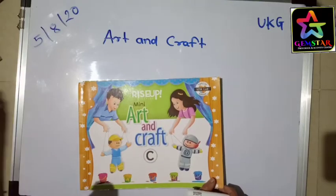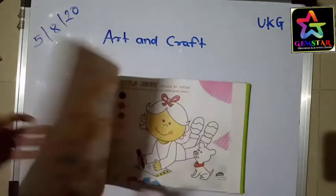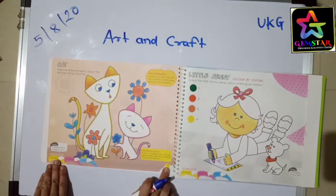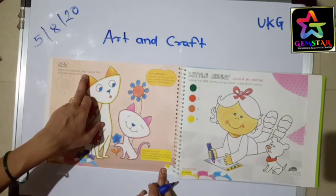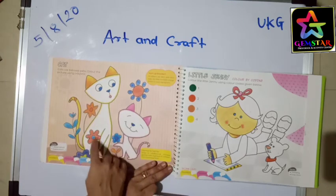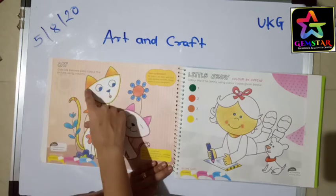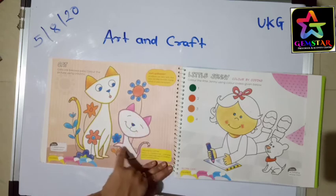Hello students, from your art and craft go to page number 4. Cat, cat — our beloved pets. Color the picture using crayons. The big cat is painted with yellow color, so color it with yellow. The sweet little small cat is colored with pink, so color it with pink.